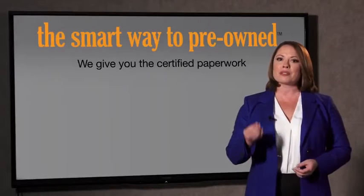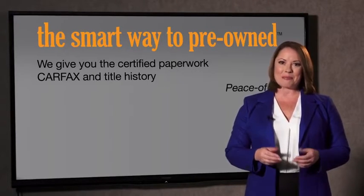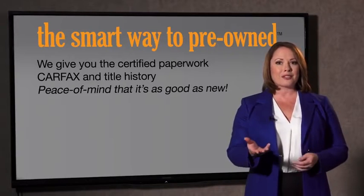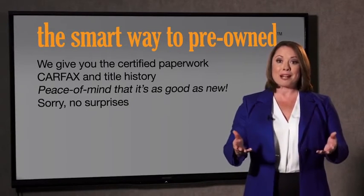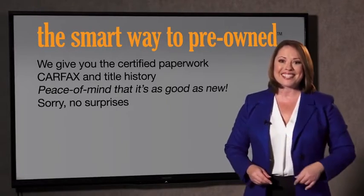Why should you worry if the odometer's been rolled back, or you're the victim of a salvaged or rebuilt vehicle, or worse, a washed title? We give you the certified paperwork, along with the Carfax and the title history, providing you with the peace of mind that your certified pre-owned is as good as new. We really don't want to skimp on any of those little things — that's why it's the smarter way to buy your pre-owned vehicle.